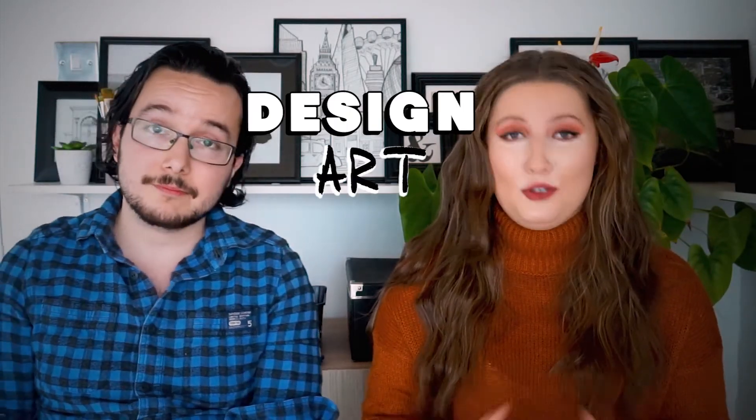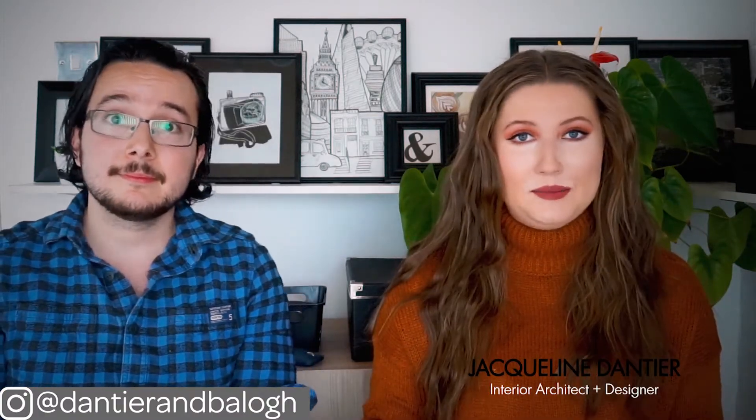Hi guys, welcome back to our channel, the number one place for people who love design, art and all things creative. I'm Jacqueline and I'm an interior architect and designer here at D&B. My name is Laszlo and I do graphic design illustration.